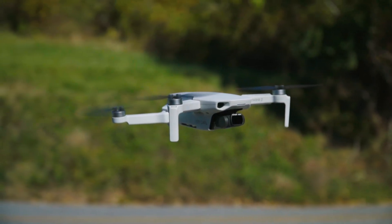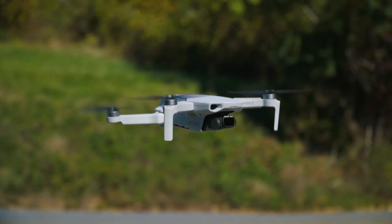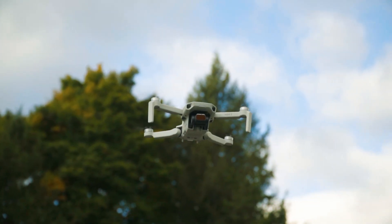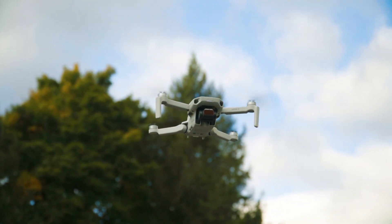At its core, modern drones use GPS and obstacle avoidance technology in order to make flying easier for beginners. But before you take off, let's talk about something that's really important.